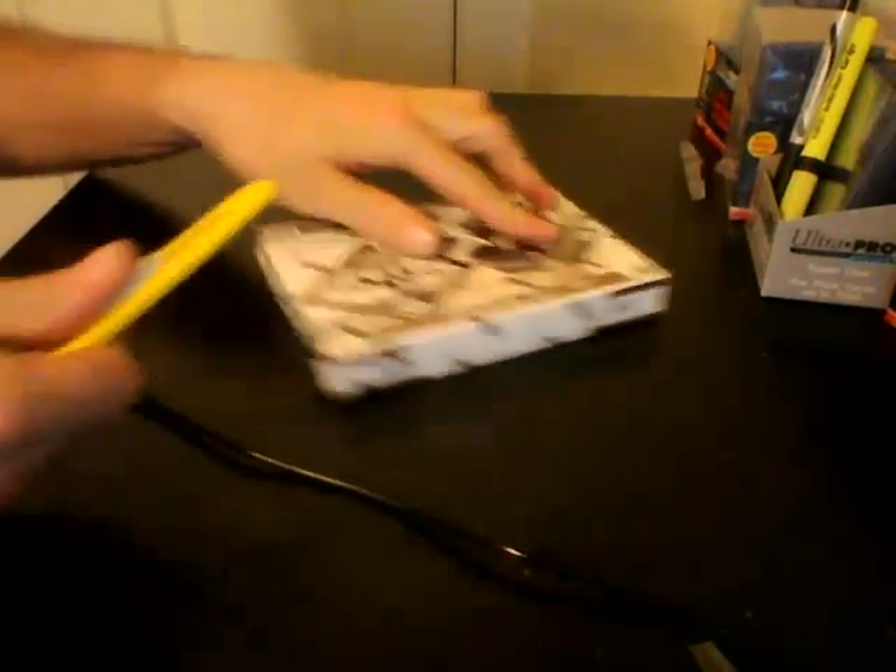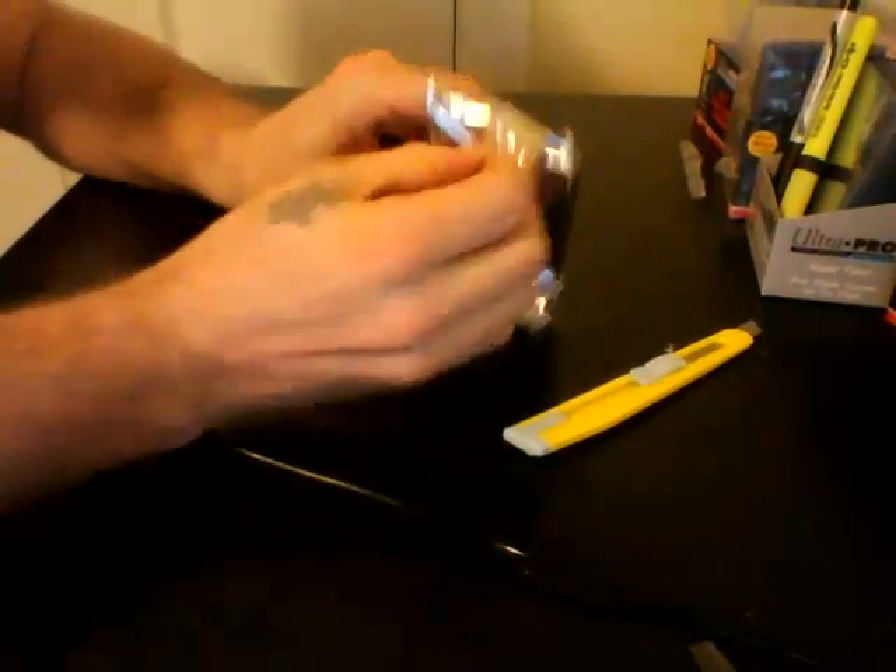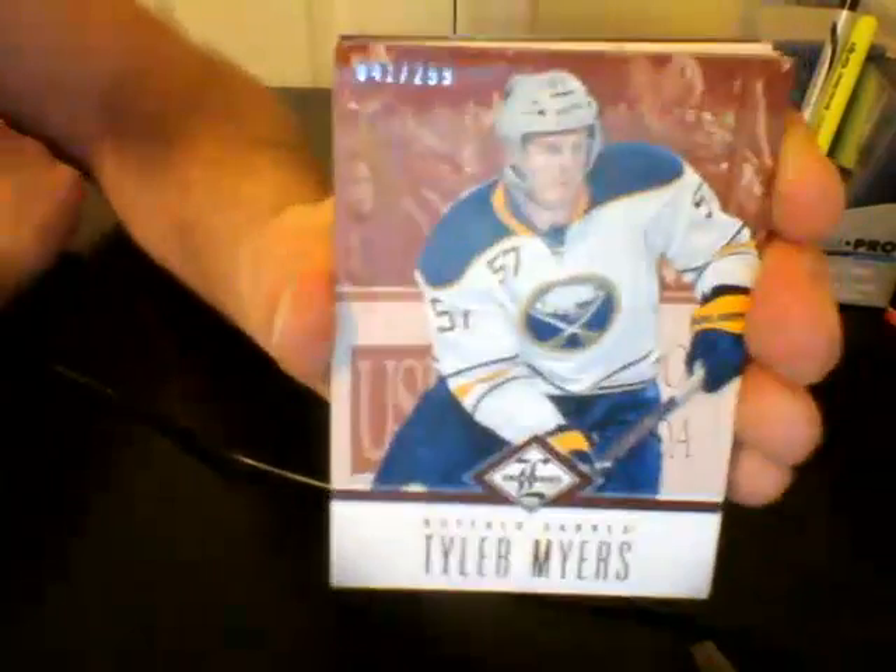Good luck, everybody. One pack, seven cards — three of the cards are going to be jerseys or autographs, and every card in the pack is numbered. We start off with a base card numbered out of 299 for the Buffalo Sabres: Tyler Myers, numbered 299.